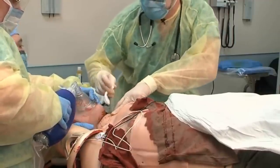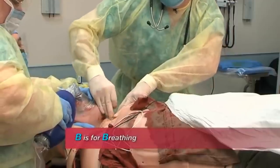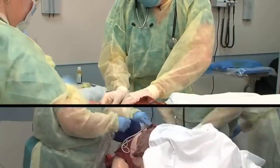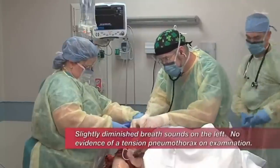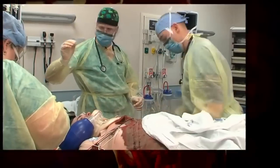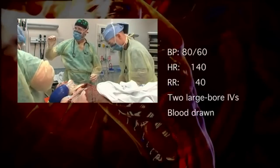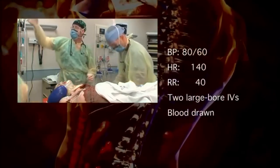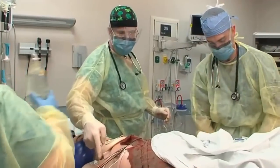Now we're going to put in a tracheal tube — actually, we have a tracheostomy tube here. Kendra, can you hook that up? What was his pressure? He is 80 over 60 still. So he's obviously probably bleeding somewhere. Let's give him two liters of fluid wide open. You've got one large-bore IV — let's start a second large-bore IV in this right arm.